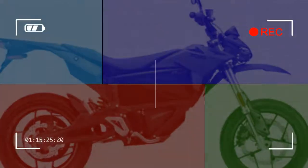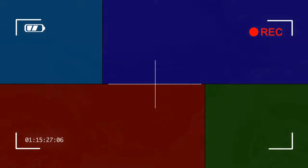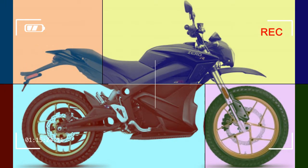The Zero FX and Zero FXS continue to offer their swappable batteries in the ZF 3.6 configuration at $8,495. The FX and FXS also receive the new ZF 7.2 battery in their larger configuration, retailing for $10,495.